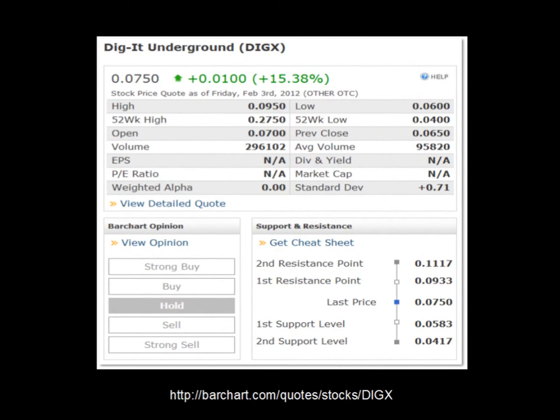BarChart.com lists DIGX as a hold. On Friday it closed at $0.075, up $0.01 or up 15.38%. Average volume is just under 100,000 shares per day at 95,820, and Friday's volume was 296,102 shares, which is more than double average daily volume. The first resistance point is at $0.0933, and the next resistance above that is $0.1117. So closing above 10 cents or 11 cents will be upgrading their listing to a buy, and a break above $0.1117 would probably put it into strong buy territory.